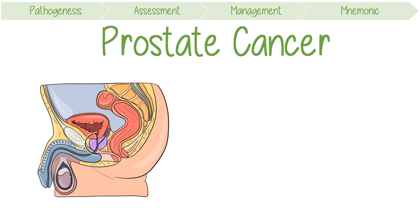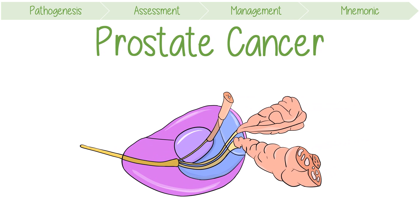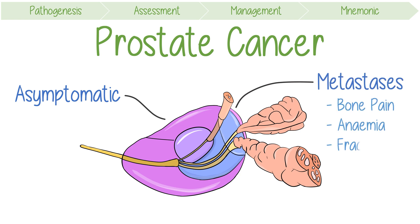Prostate cancer is among the most common cancers in men worldwide. Its presenting clinical manifestations are really dependent on the cancer stage, ranging from completely asymptomatic to symptoms of metastasis with bone pain, anemia, and pathological fractures.